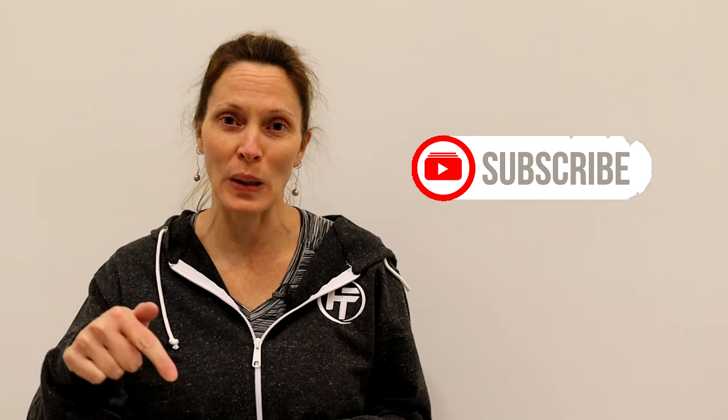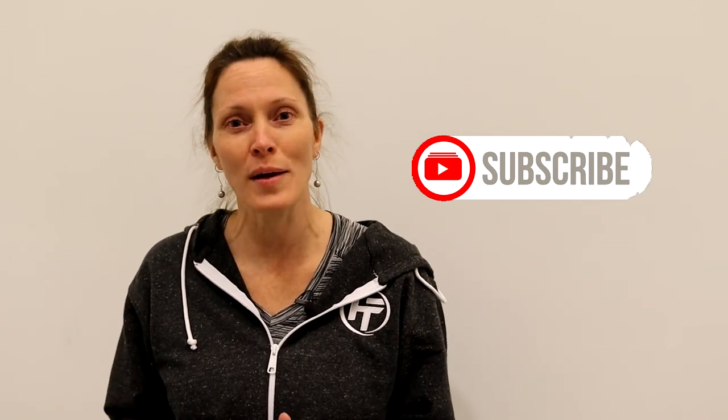Those are my four easy tips to help you every day with your posture to keep you limber so you can continue to do all those activities that you love. If you liked this video, please hit that subscribe button down below and join us again for more Hybrid Fitness tips.